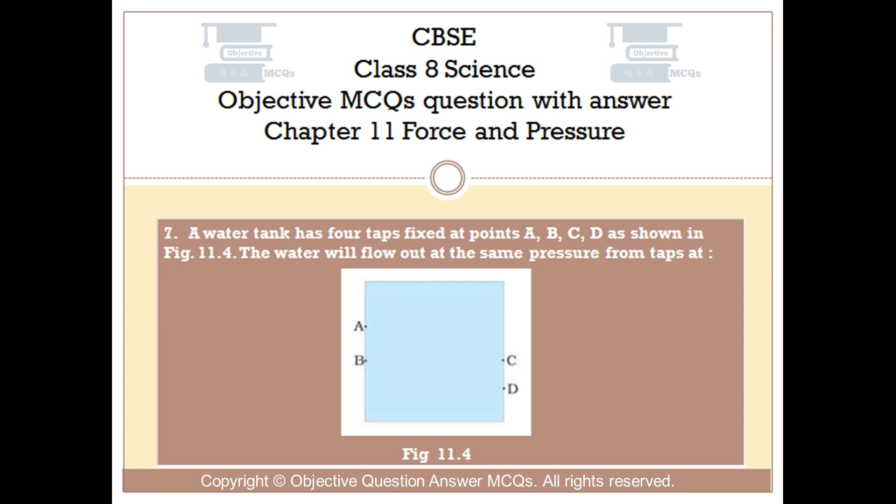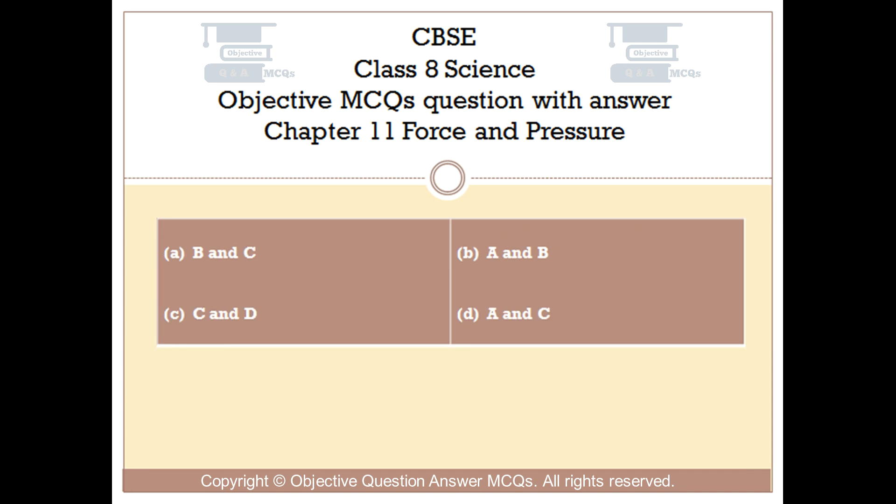Question number 7. A water tank has four taps fixed at points A, B, C, D as shown in fig 11.4. The water will flow out at the same pressure from taps at: Option A: B and C. Option B: A and B. Option C: C and D. Option D: A and C.